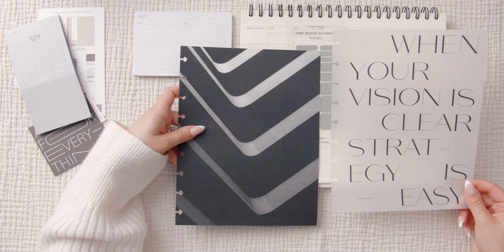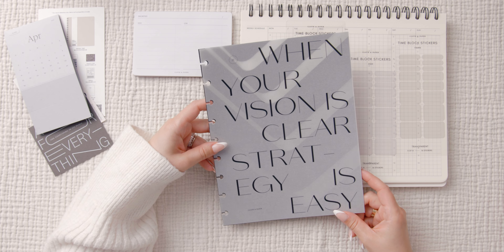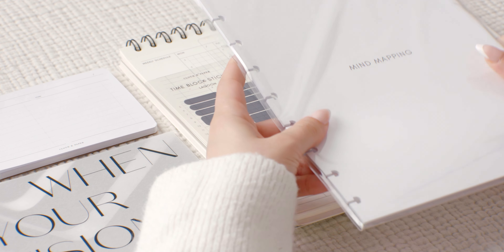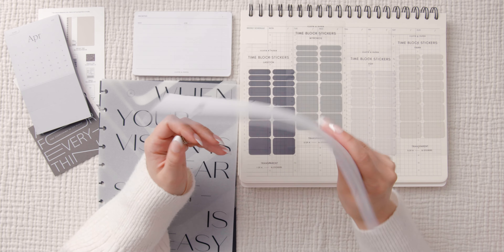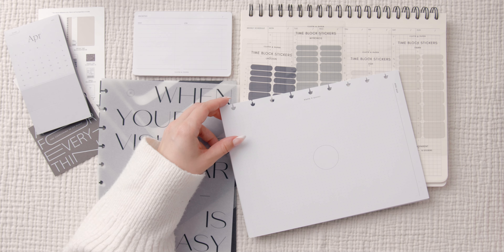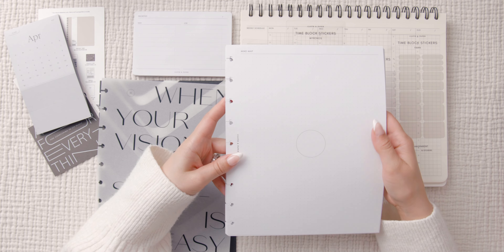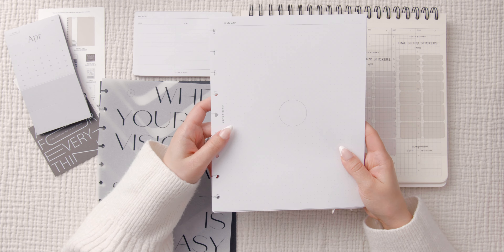It says 'when your vision is clear, strategy is easy.' We also have some mind mapping inserts. I did buy a Cloth and Paper mind mapping notebook, and I wondered if this would be similar — and it is! The notebook version went horizontal, but this is vertical for your planner. Oh my gosh, so pretty, so clean — very streamlined and minimal. I love it.